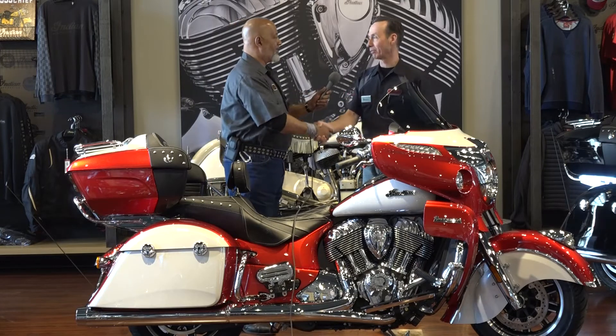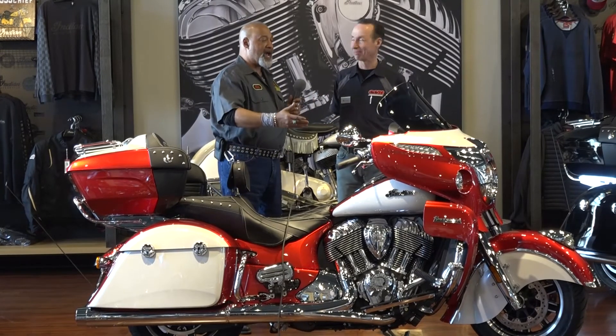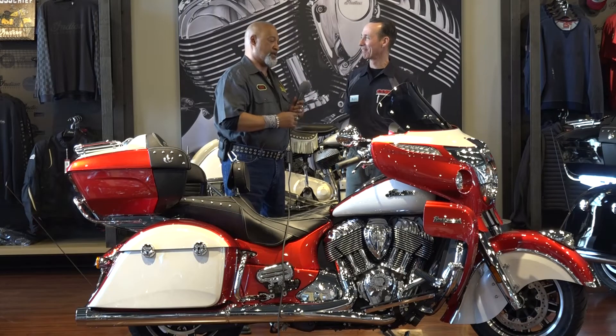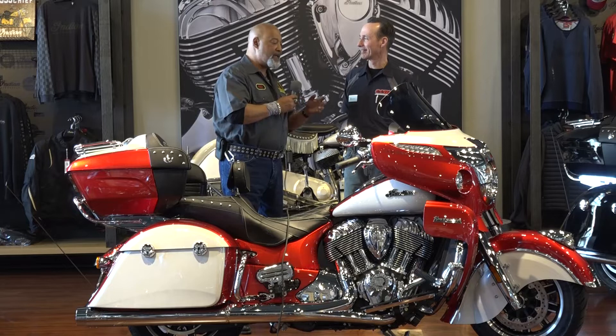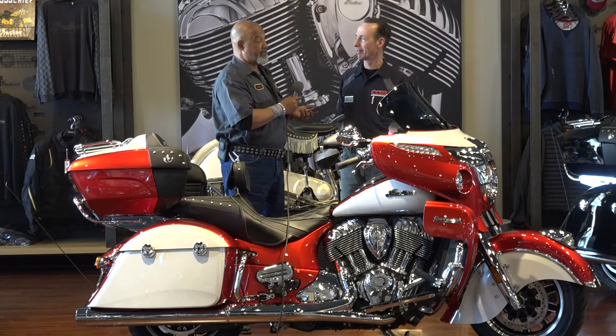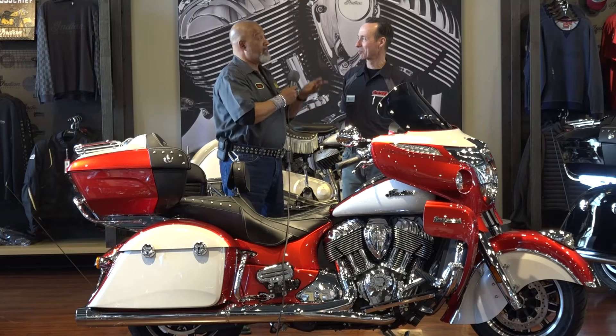Brett, how's it going buddy? Awesome, the sun's out. It's always a good day. I'm telling you, guys had Wes's dreams come true with this bike. Tell me a little about the standard features and then we'll talk about the accessories that you guys added, because I know an Icon is an upscale model.